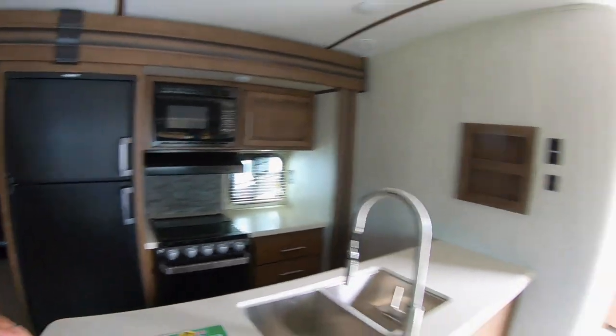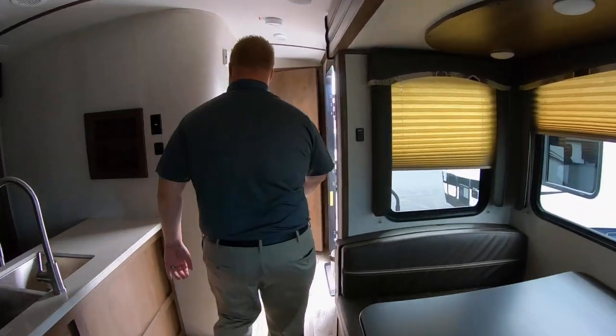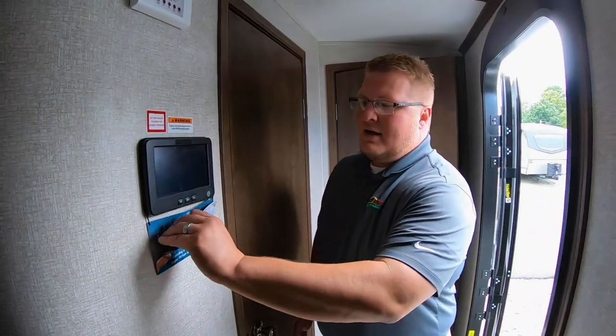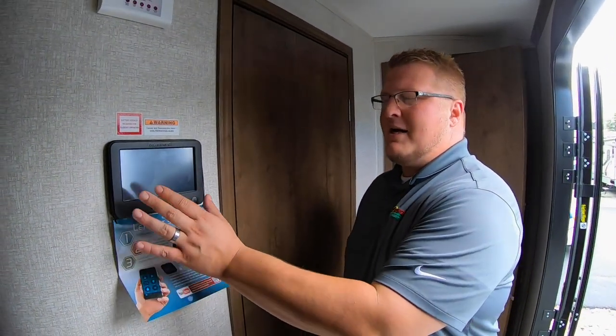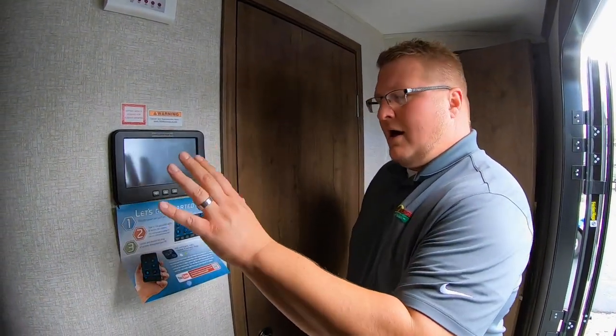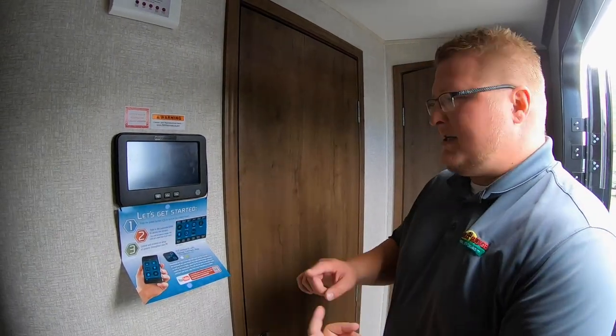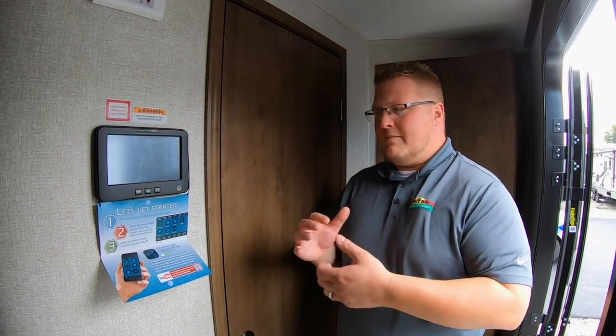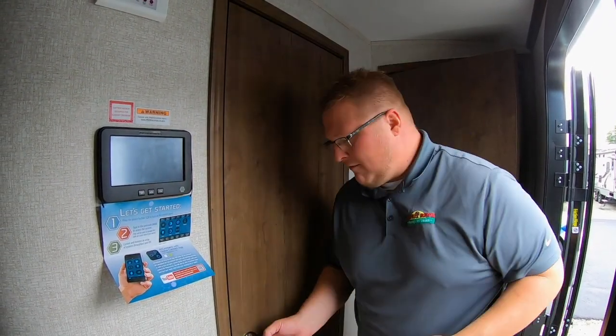We'll wrap right over here into your bathroom, but before we hit the bathroom I do want to touch on the in-command system here. Basically you're in command — you can run your AC, you can run your awnings, you can run your slides and your lights. What's really cool about this is you can actually integrate it with your smartphone so you can control those components as well with your smartphone.